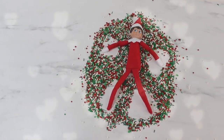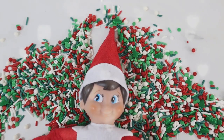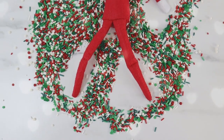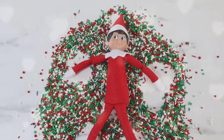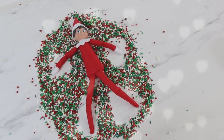The kitchen seems to be one of his favorite spots. On this day we found him spread out in sprinkles on our kitchen counter making elf angels. It was pretty cute and he looked like he was having a lot of fun, but obviously this also was a pretty big mess, which he is also really good at making.